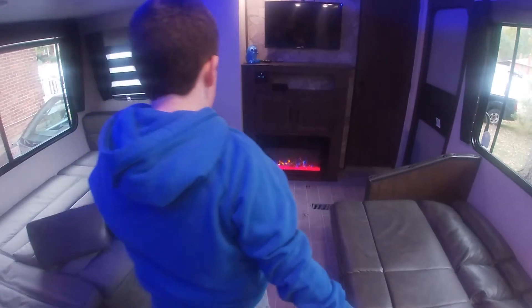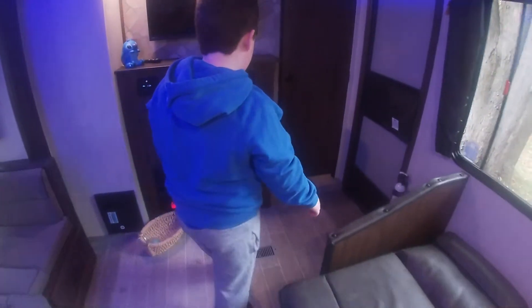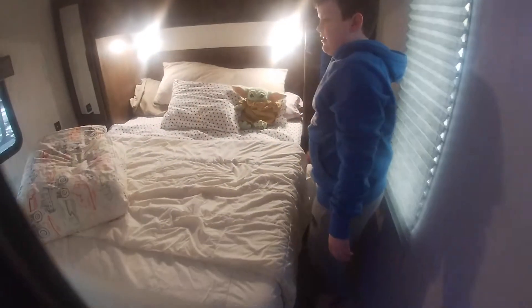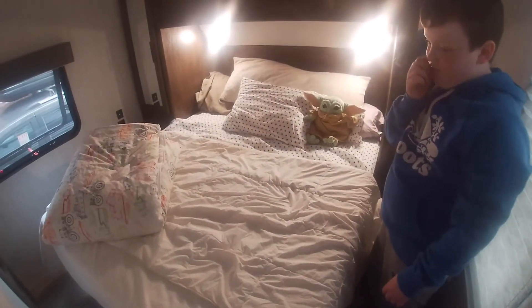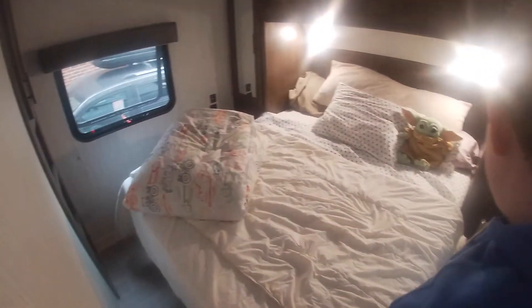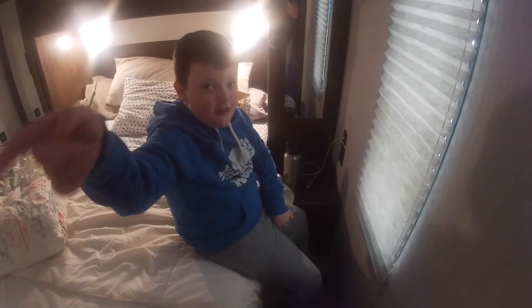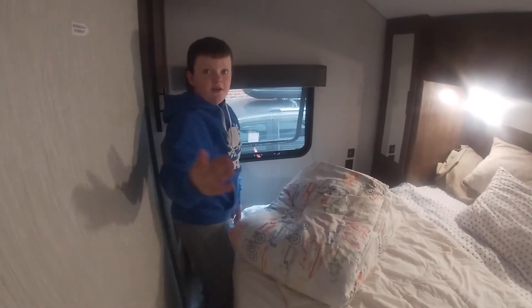Now for the last part — the master bedroom. Pretty amazing. Right here you can fit two adults, and there are outlets on both sides of the bed, which is nice so you can plug your stuff in.